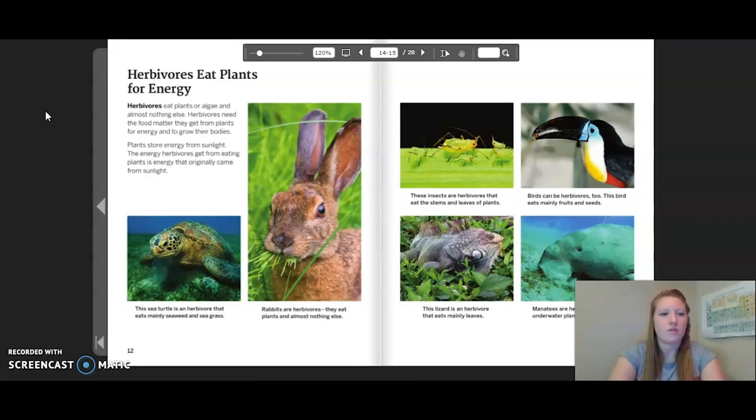Herbivores eat plants for energy. Herbivores eat plants or algae and almost nothing else. Herbivores need the food matter they get from plants for energy and to grow their bodies. Plants store energy from sunlight, so the energy herbivores get from eating plants is energy that originally came from the sun. The sea turtle is a herbivore that eats mainly seaweed and seagrass. Rabbits are herbivores — they eat plants and almost nothing else. These insects are herbivores that eat the stems of leaves and plants. Birds can be herbivores too; this bird eats mainly fruits and seeds. This lizard is an herbivore that eats mainly leaves. Manatees are herbivores that eat underwater plants.